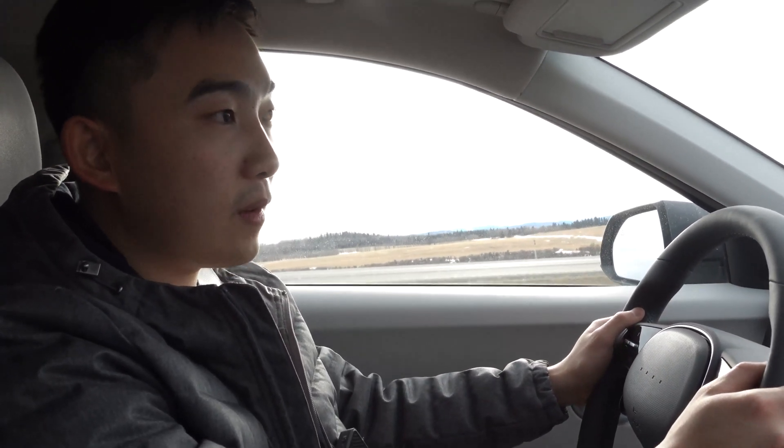I would put it as spirited, if not more, than the Model Y long-range all-wheel drive version. I haven't driven the performance version of the Model Y, so I can't comment too much on that. But looking at the delta-V difference between this car and the Model Y all-wheel drive, I would put them around the same area.